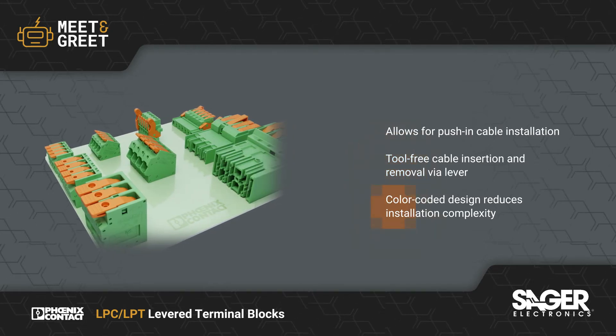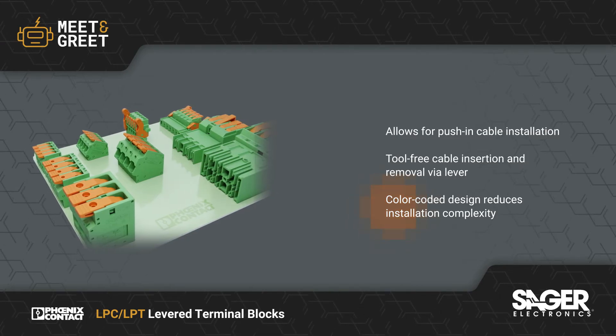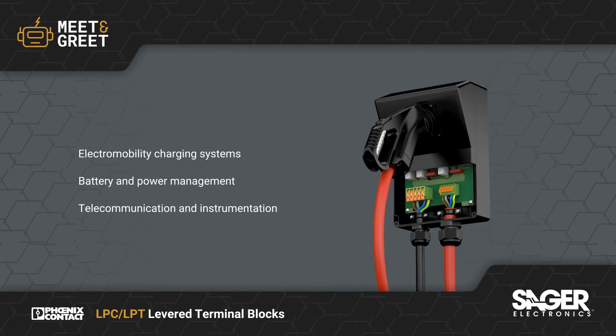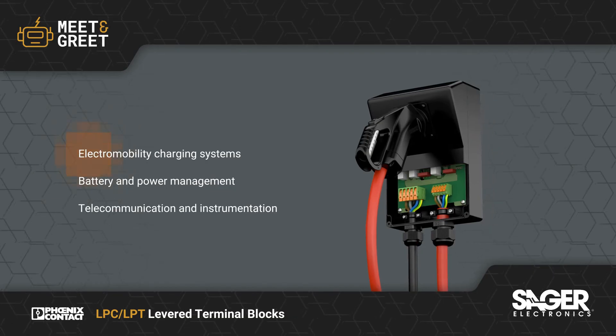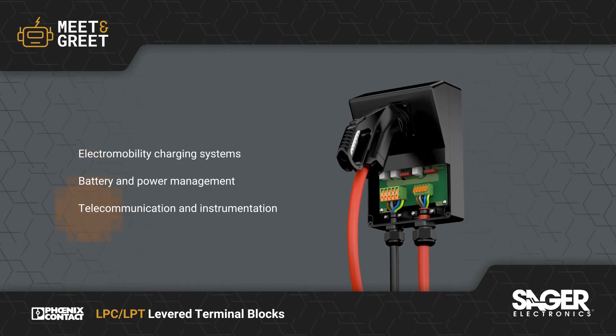Their color-coded actuators help to ease installation, and the use of distinct lever positions provides reliable feedback. The LPC and LPT range are highly suitable for use in numerous markets, including electromobility charging systems, battery storage systems, telecommunications, automation, and transportation.